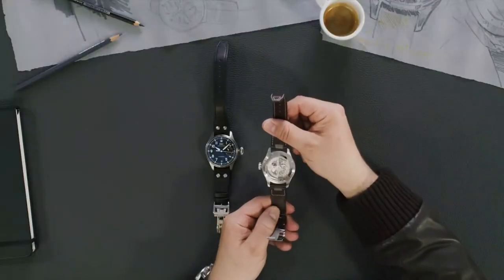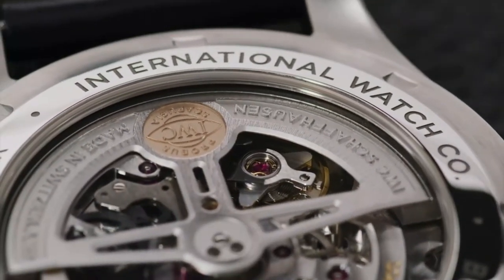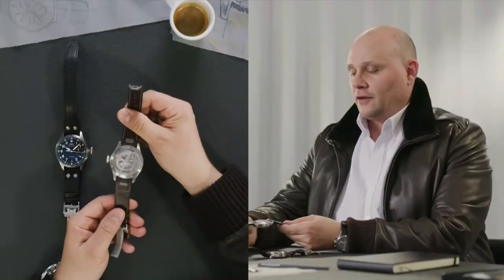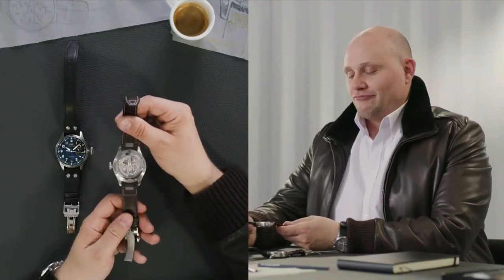The new reference also has an open caseback, which gives people a glimpse into the caliber. Let me turn it around — this is a nice feature. Inside we have the caliber 80,000, and it's pure IWC in the sense that we have the Pellaton self-winding mechanism, which is so iconic for us. We've also used some new materials inside the movement, so it's innovation and tradition at the same time.